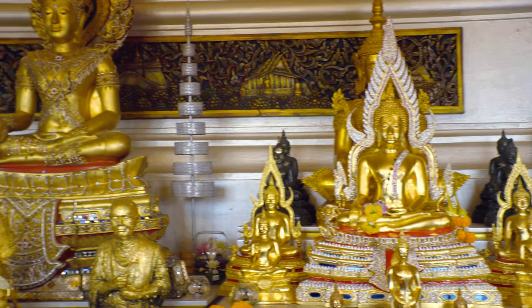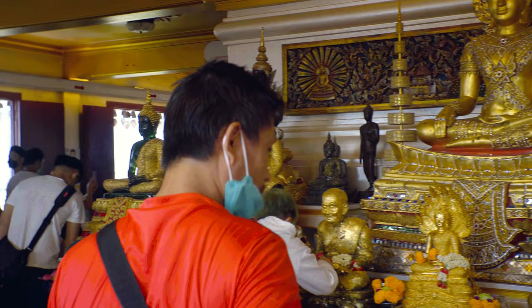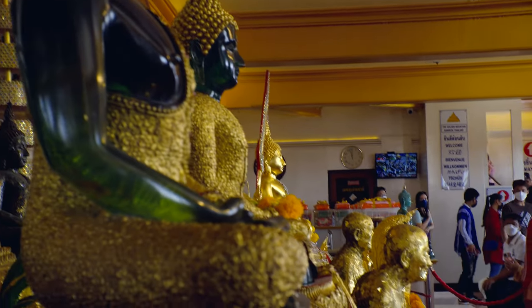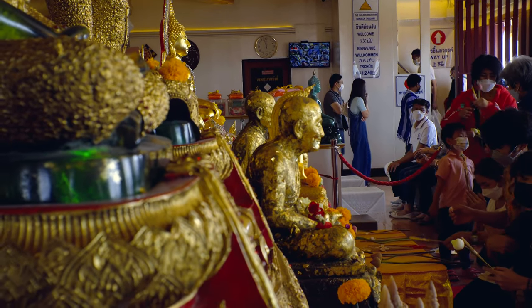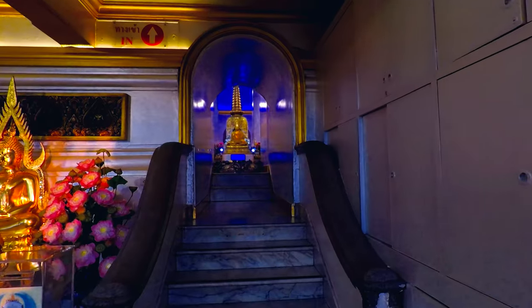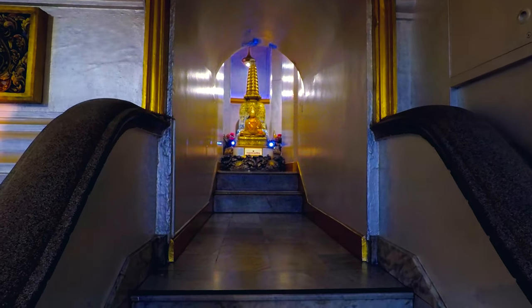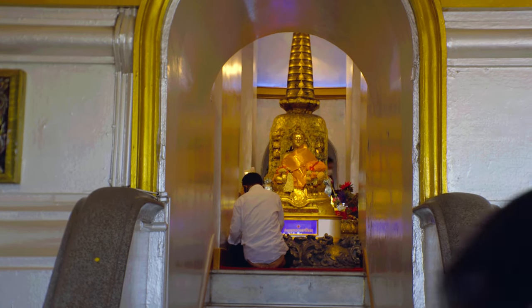When ready, continue your way up until you reach the windowed building you saw from ground level — this is the Shrine Hall. Don't remove your shoes just yet; if you've visited other Thai temples, this might seem odd to you. Keep your shoes on and enter the Shrine Hall. At the center, directly under the chedi containing the Buddha relics, you'll find a shrine covered in gold leaf, applied by worshippers over many years.